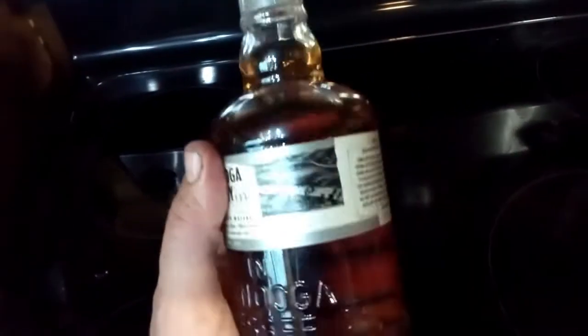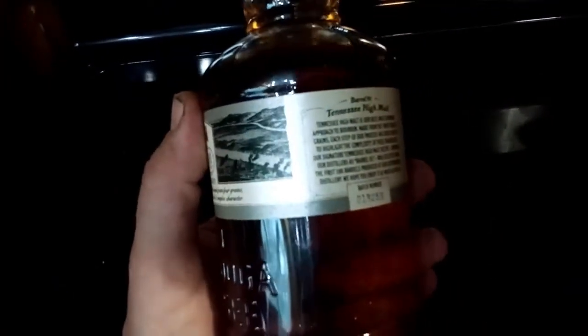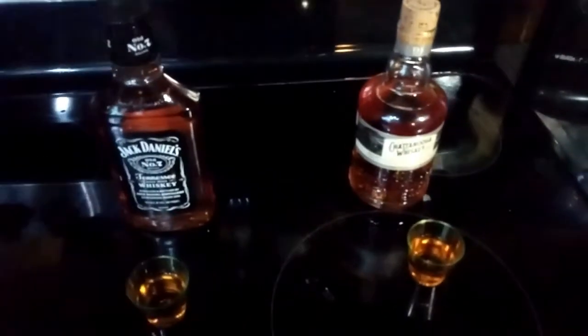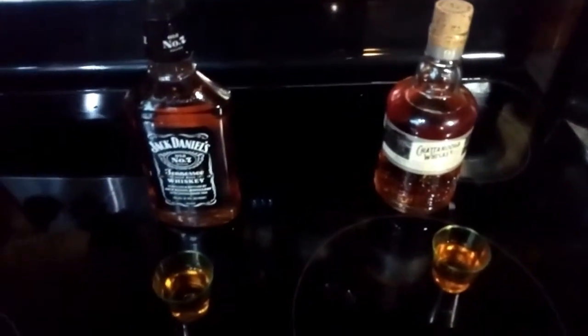Give me a second and we'll get a drink and I'll let you know what I think. I poured about half a shot of each — figured I might as well do a side-by-side comparison now that I have both.